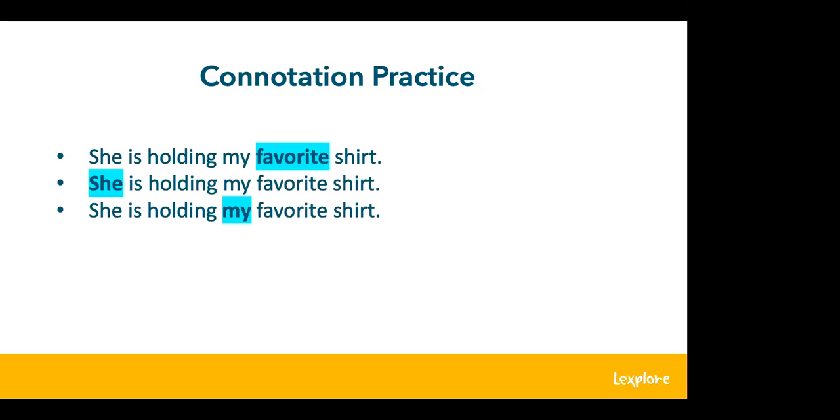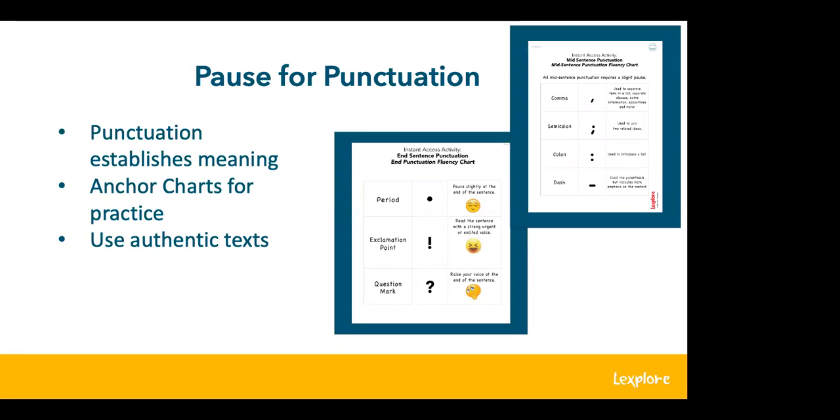Pausing appropriately for punctuation can determine the meaning derived from the text. I like to use anchor charts, and practicing the reading behaviors for each punctuation mark explicitly develops and enhances expressive reading skills. These are some free anchor charts available to download on lexplore.com under Instructional Resources — they're from our fluency instant access activities guide. When practicing these skills, use authentic and meaningful texts from across content areas. It's always great to infuse fluency in all subjects — if students are learning the Gettysburg Address, it's a great time to practice pausing for punctuation or phrasing.